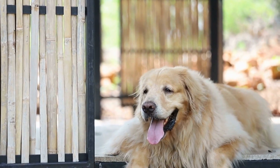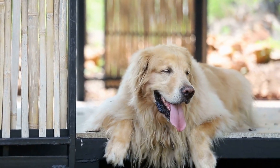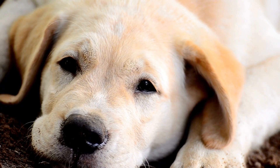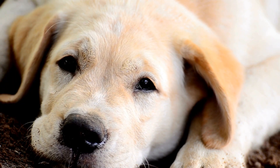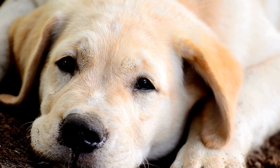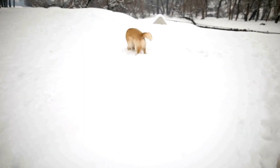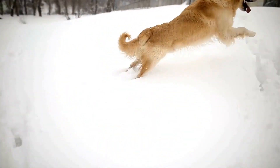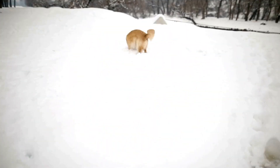Third, overall body condition. Assess the puppy's body condition — healthy puppies should have adequate muscle tone, be neither overweight nor underweight, and have a healthy appetite. For mobility and coordination, observe the puppy's movements to ensure they are coordinated and free from any limping or difficulty in walking.